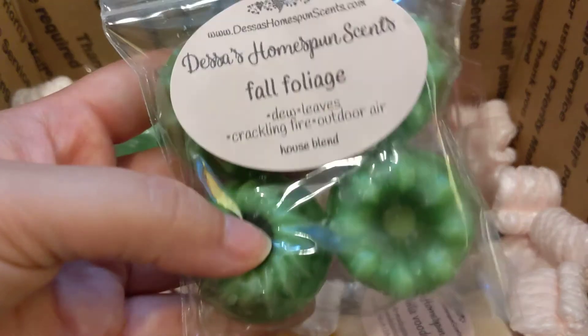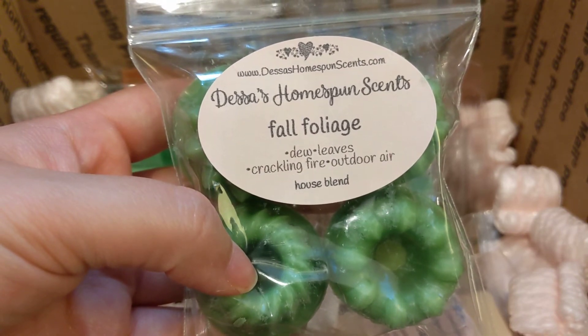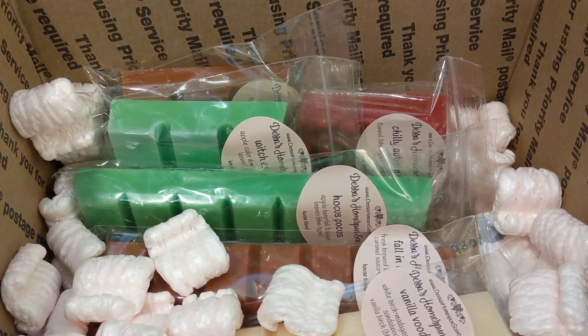Next we have Fall Foliage, which is dew, leaves, crackling fire, and outdoor air. I was hoping it wouldn't be too smoky, because the rest of the notes sounded really good. It's definitely a fresh fall scent with some smoke in there — I like it. It's very good, yep, it just smells like fresh fall with some smokiness.